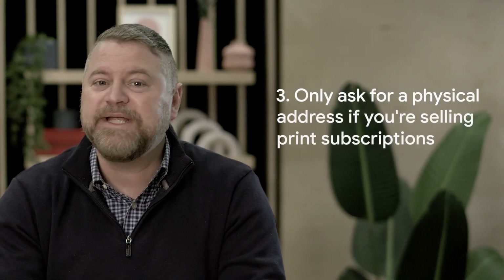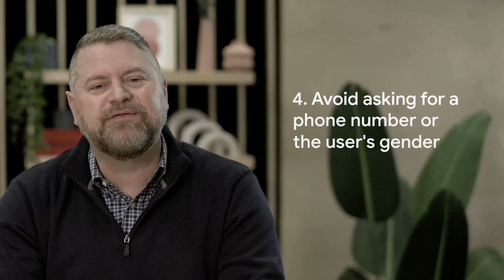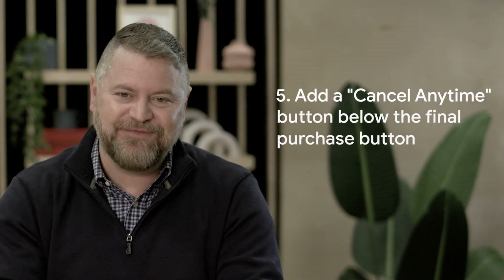Number three, only ask for a physical address if you're selling print subscriptions. Number four, avoid asking for a phone number or the user's gender. And finally, number five, add a cancel anytime button below the final purchase button.